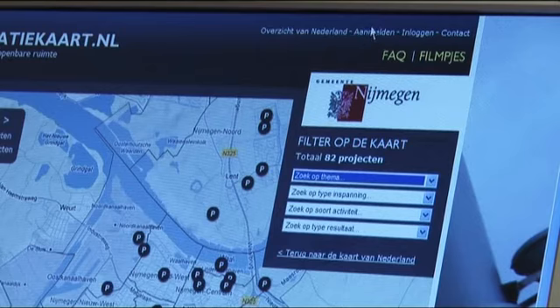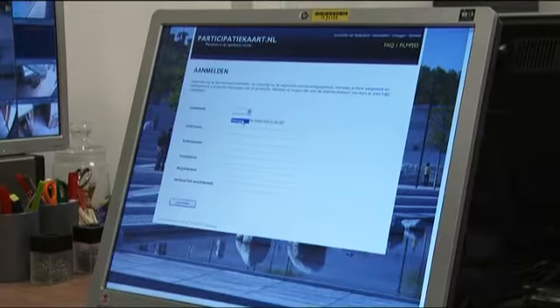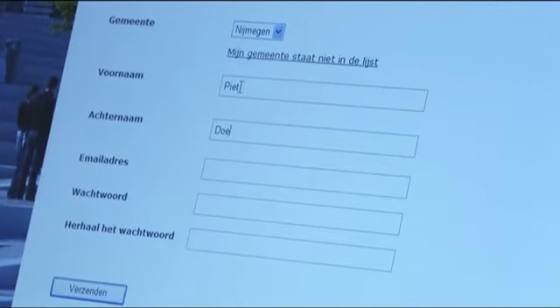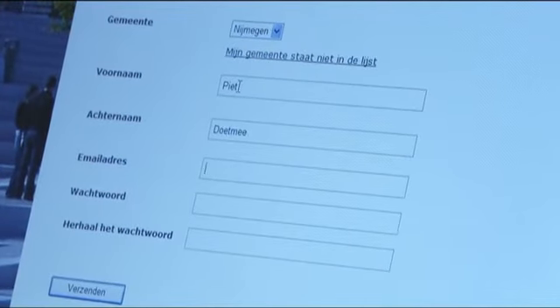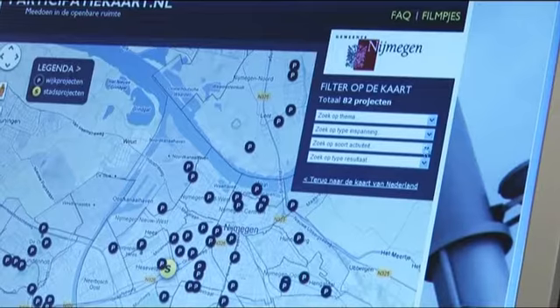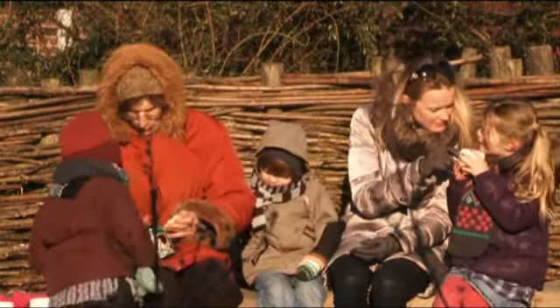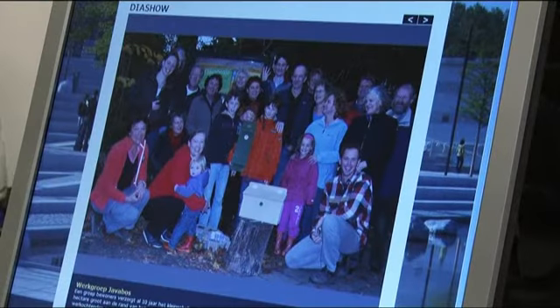Aanmelden gebeurt eenvoudig door de knop 'aanmelden' in te drukken. U krijgt een scherm te zien waarin wat simpele gegevens worden gevraagd: in welke gemeente, uw voornaam, achternaam, e-mailadres en een wachtwoord. De kaart is ook vooral bedoeld als inspiratie, om te kijken wat er allemaal mogelijk is in Nijmegen. Daarvoor zijn een aantal filters opgenomen, die u rechtsboven op de kaart vindt. U kunt zoeken naar soorten projecten en zien in welke delen van de stad bewoners meedoen aan onderhoud van de openbare ruimte.